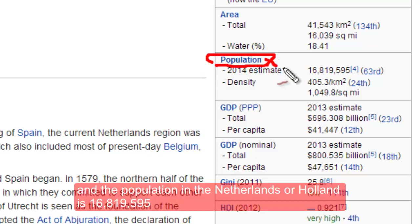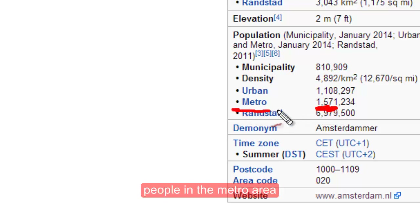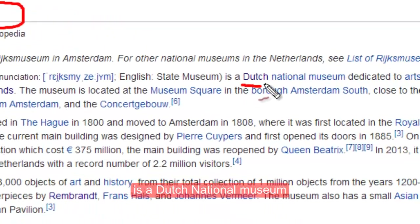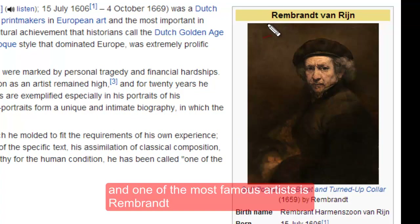The official language in Amsterdam, or Holland, or the Netherlands, is Dutch. The population of the Netherlands or Holland is 16 million, 819,595, and in Amsterdam it's about 1.5 million people in the metro area.